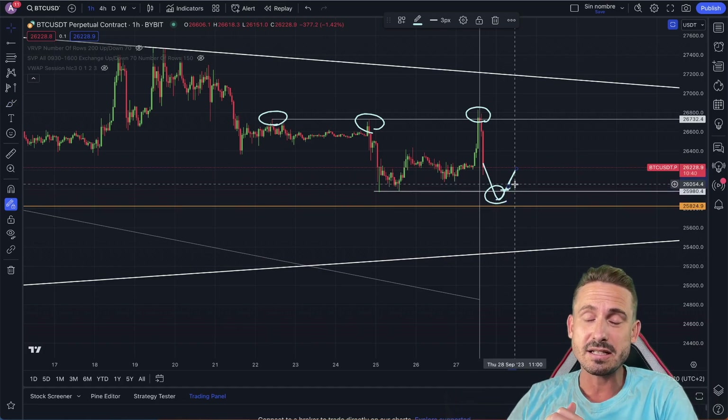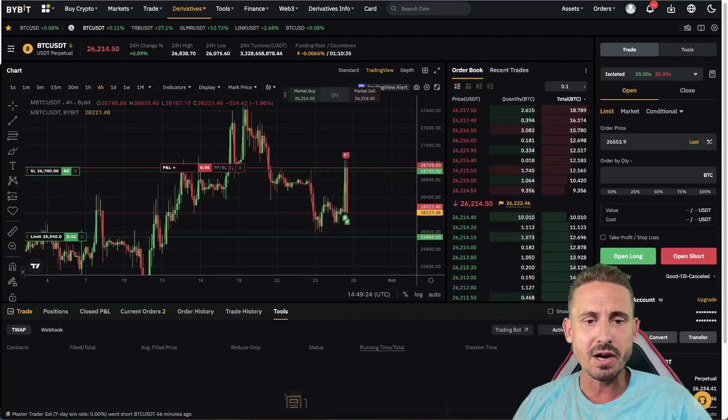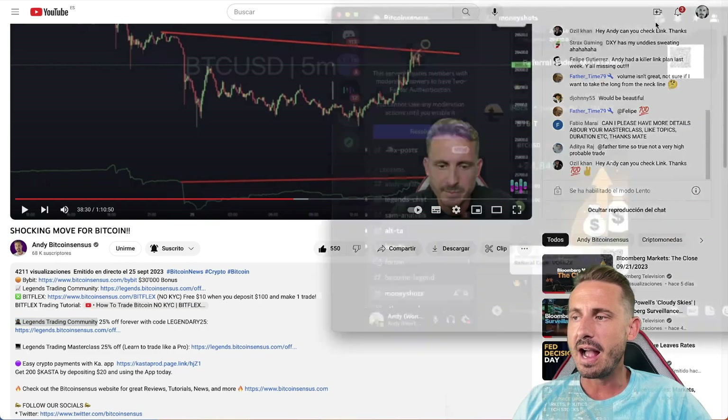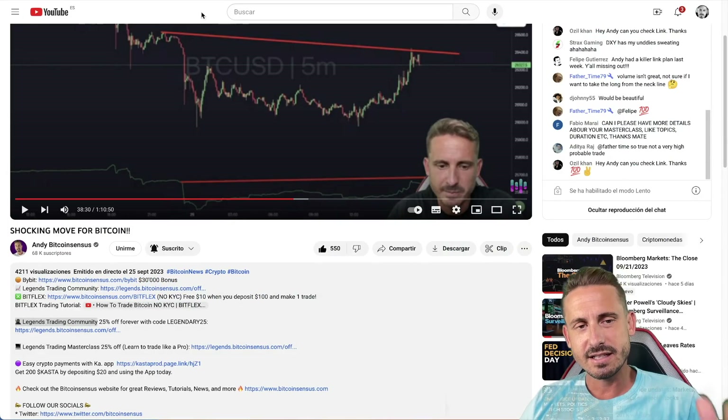Not much more to say. Thank you very much for joining. Check out Bybit — the number one crypto trading platform that I use — you've got $30,000 worth of bonus. If you want those daily updates, join the Legends community, where some people are absolutely crushing it with this short position provided today.